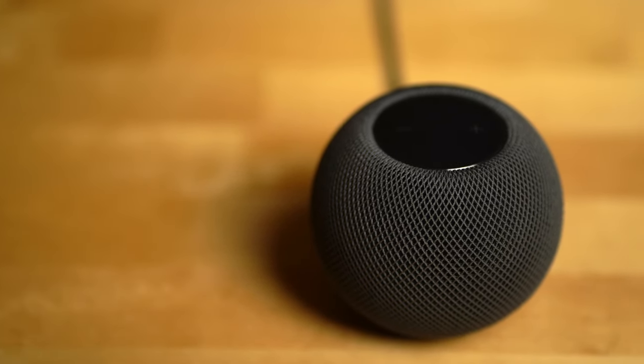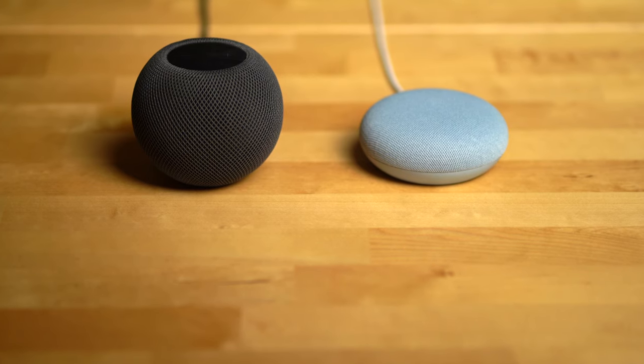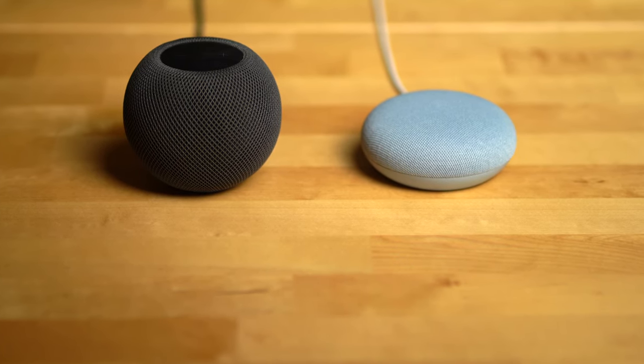Now while the Apple HomePod Mini is much more expensive than the Nest Mini, both speakers take up around the same footprint, so you're likely to place them in the same places around your home. In this video, I'll take you through how the Nest Mini compares to the Apple HomePod Mini and which speaker I think people should ultimately go for.